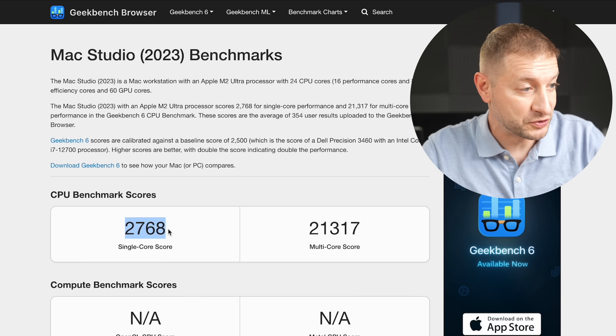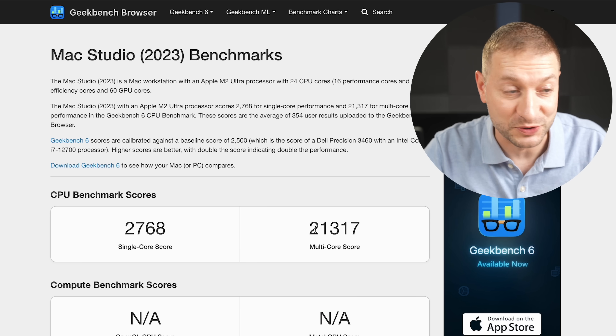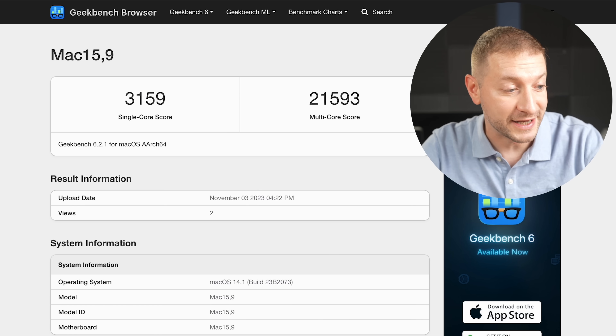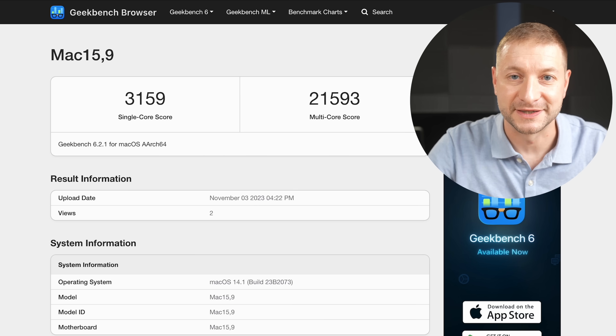You might also be wondering about the M2 Ultra — we don't have an M3 Ultra yet, it hasn't been announced. But the M2 Ultra's single-core score is actually lower than the M3 base model, since the M3 core is faster. Remarkably, the M3 Max's multi-core score is actually higher than the M2 Ultra's, even though the M2 Ultra has 24 cores and the M3 Max only has 16.